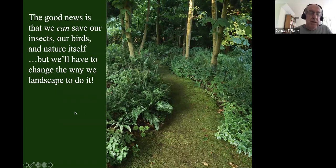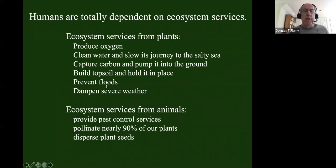There is good news: we can save our insects, our birds, and nature — and thus ourselves. But we're going to have to change the way we landscape. We depend on ecosystem services produced by healthy natural systems. Plants produce oxygen, clean our water and slow its journey to the sea, capture carbon and pump it into the ground, build our topsoil, hold it in place, prevent floods, and dampen severe weather.